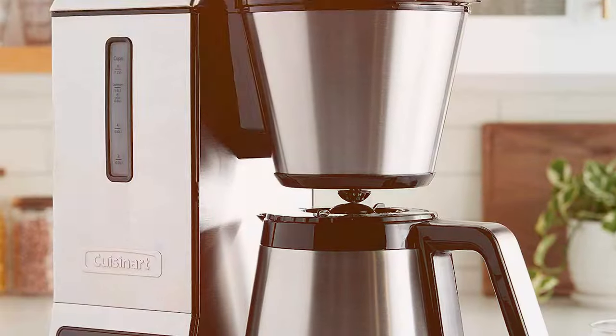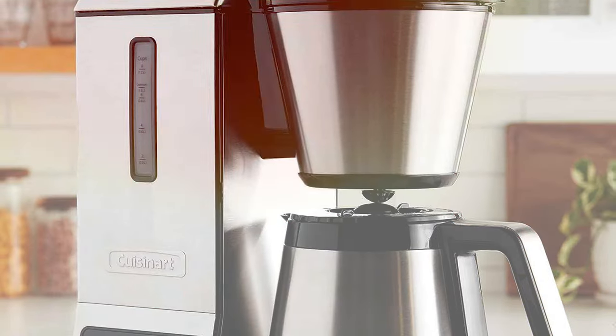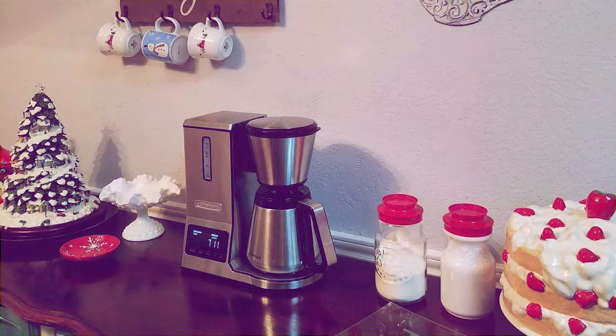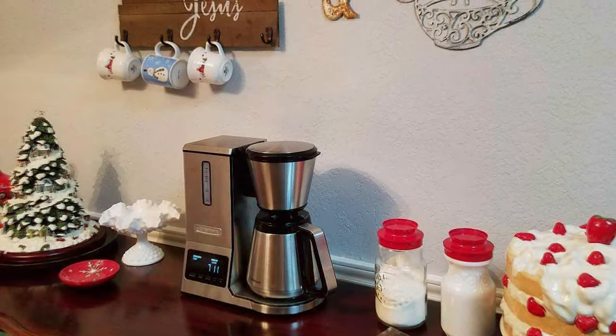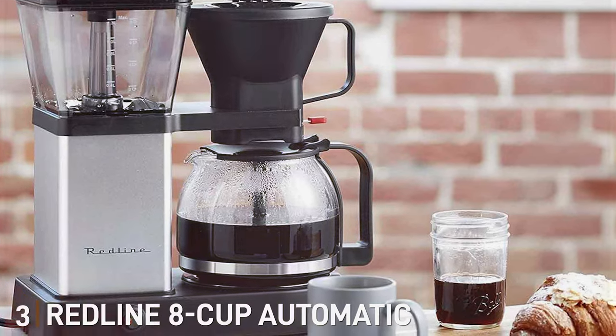The machine's thermal carafe keeps your coffee hot for hours without compromising the taste, which is a significant advantage for those who like to savor their coffee throughout the day. The Cuisinart CPO-850 Pour-Over Coffee Brewer is an excellent choice for those looking for a blend of elegance, functionality, and customization. At number three, we have the Redline 8-Cup Automatic Pour-Over Coffee Maker.